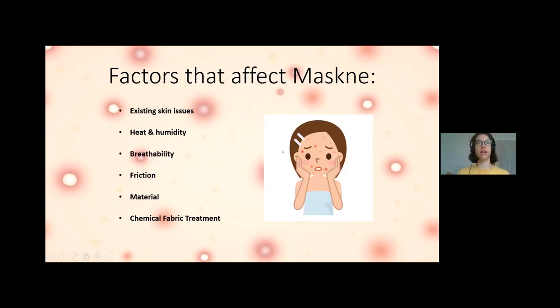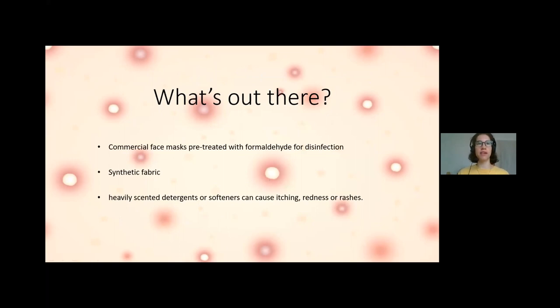Factors that affect maskne include existing skin issues, heat and humidity, breathability, friction of the fabric against the face, type of material, and chemical fabric treatment during production. For me, it started when I was in Japan where humidity is typically around 80–90%. There are commercial face masks pre-treated with formaldehyde for disinfection, and a lot of synthetic fabrics. Heavily scented detergents used for washing fabric masks can also cause allergic reactions, itching, redness, or rashes.